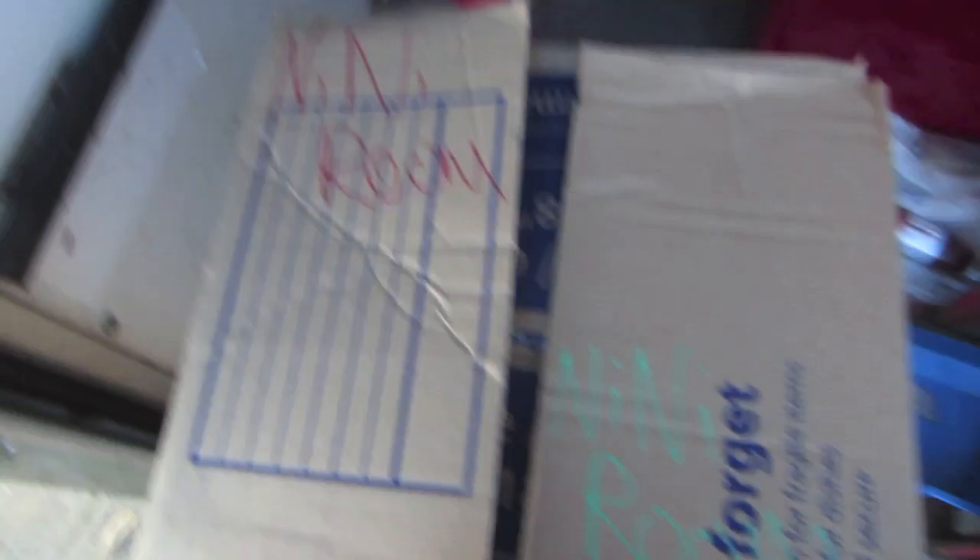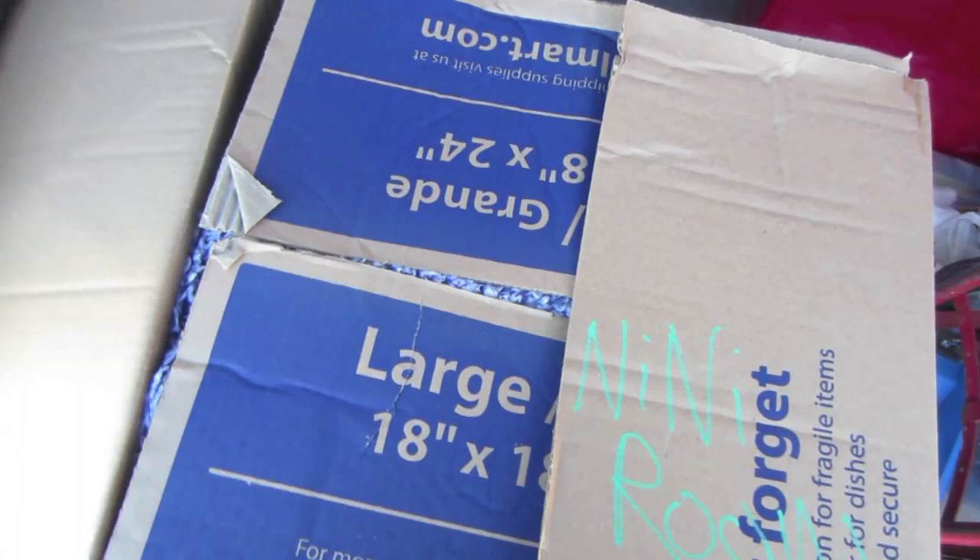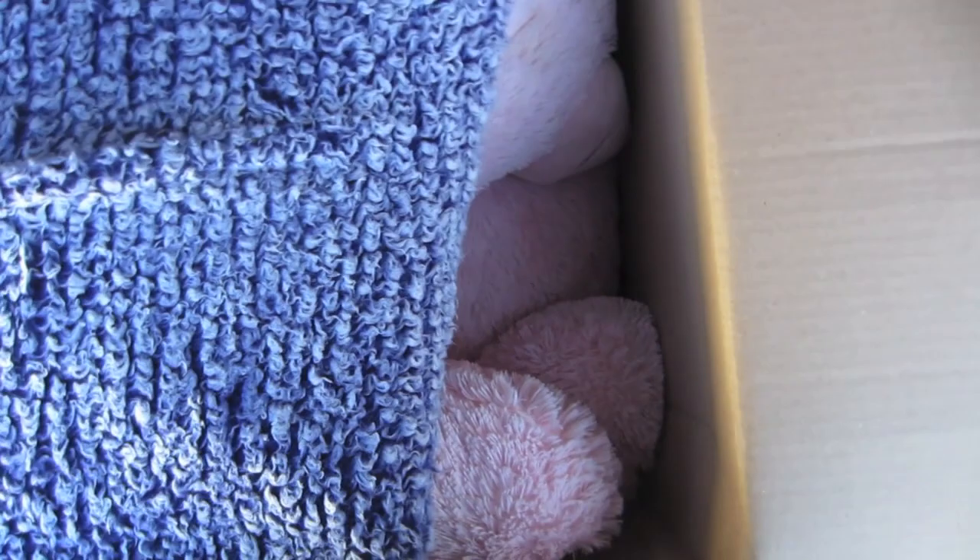Got a big box here — it says NeNe Room. Pretty light, so we'll see. Looks like we got pillows. Oh, it's a giant bear. A blanket here, and then a couple of giant bears — Animal Alley brand. Down on the bottom looks like we've got a blanket.